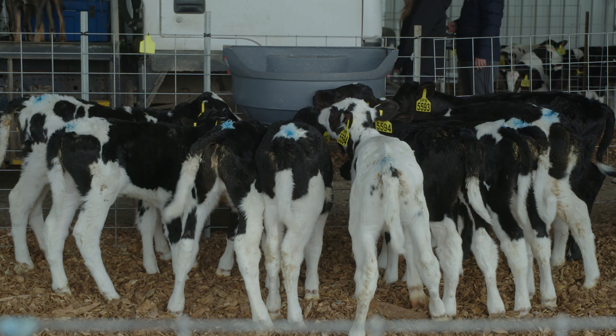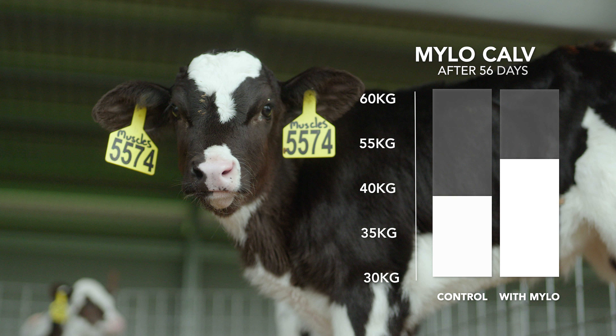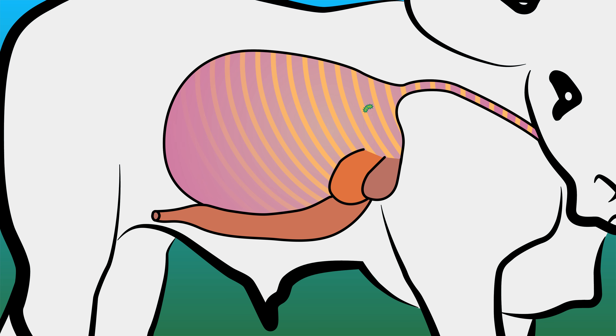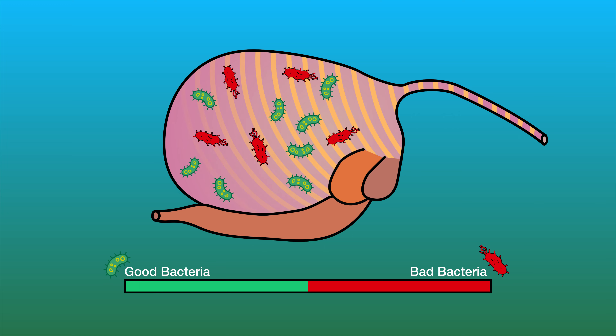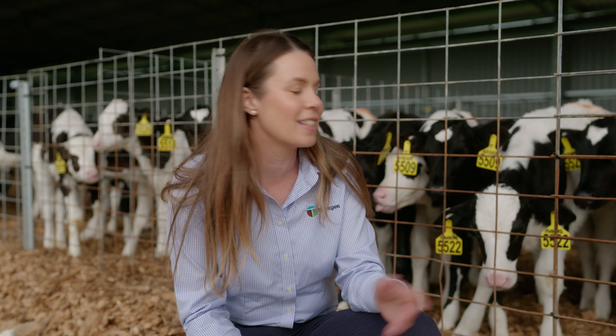Milo calves can be weaned earlier or weigh heavier at weaning. Our UQ study found Milo calves were 8% heavier than their shedmates at 56 days. Milo can also produce a more diverse population of good bacteria in the rumen, which helps keep pathogens at bay. Calves with well developed and fully functioning rumens are best equipped for a successful weaning.